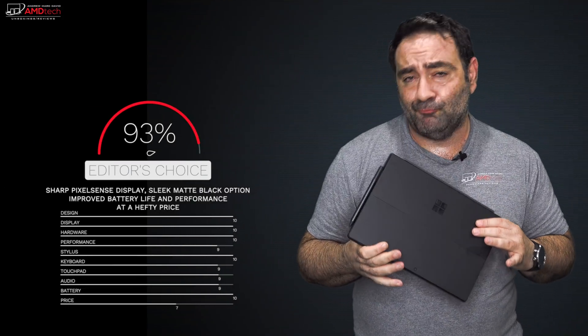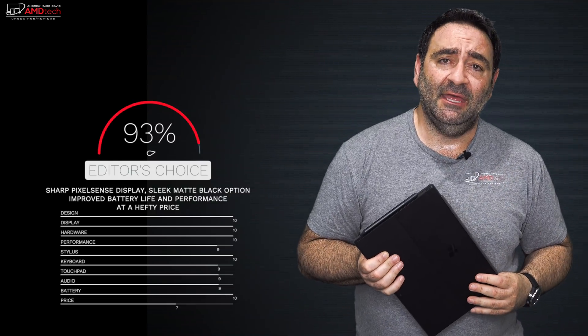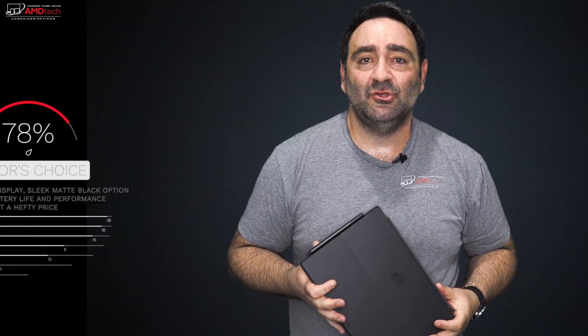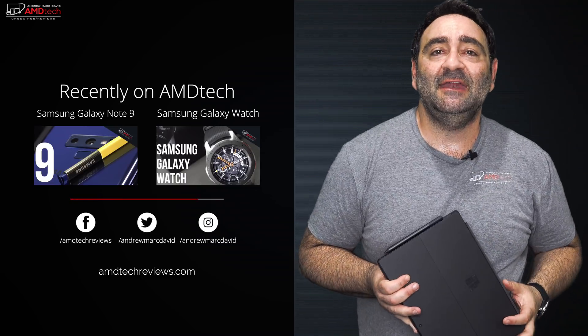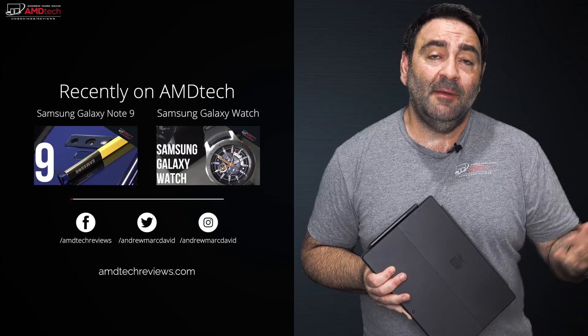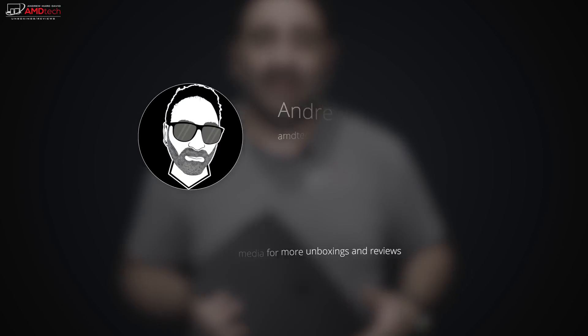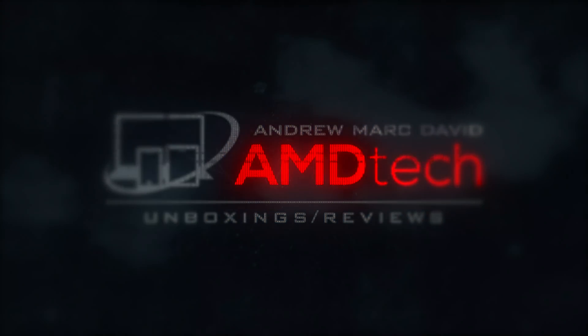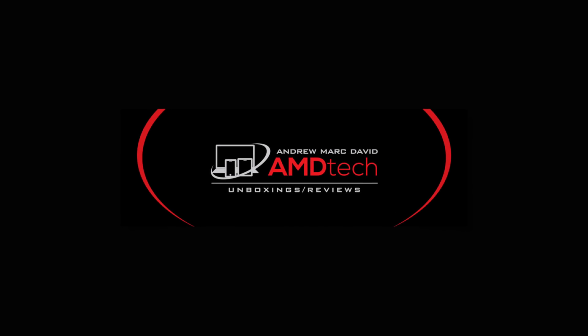I think this is probably the best 2-in-1 on the market here in late 2018, and I have no hesitation recommending it. Please hit the like button, subscribe, and share this video. Leave a comment below — let me know what you think about the Surface Pro 6, or if there's a device you think I should review. Check me out on Facebook, Twitter, Instagram, and AMDTechReviews.com. Until next time, this is Andrew from AMD Tech — see ya!